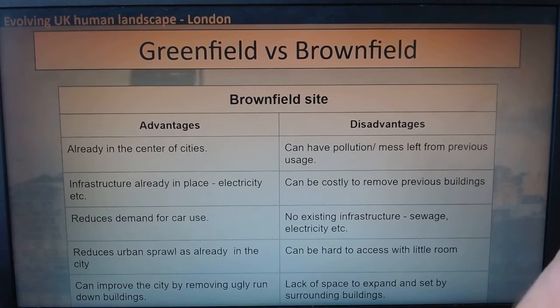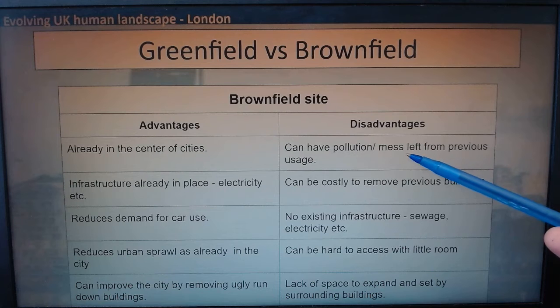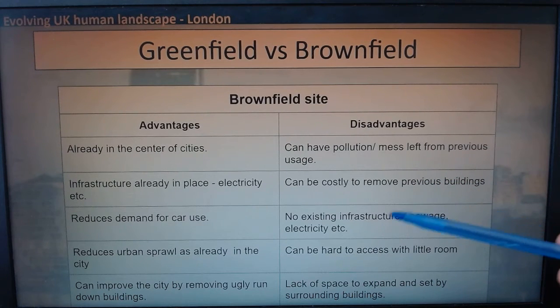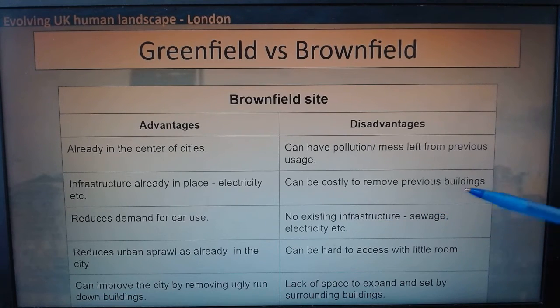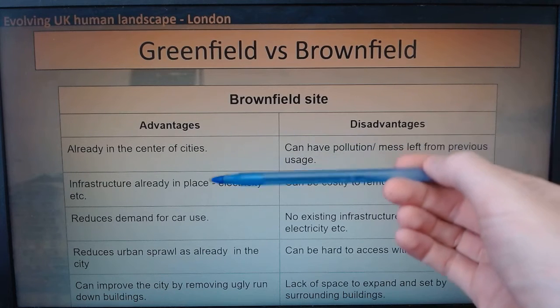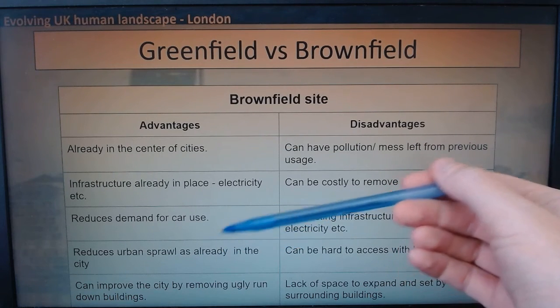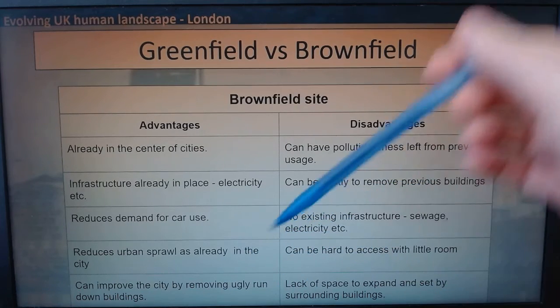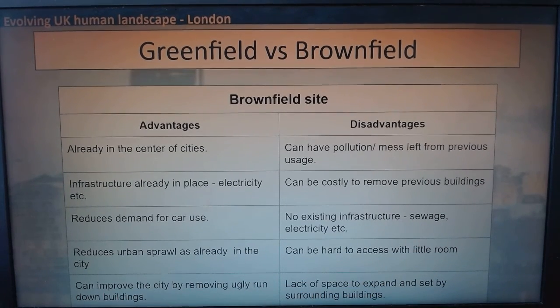Greenfield has good and bad sides, just the same as brownfield. The disadvantages of brownfield sites: they can have lots of pollution and mess left from previous usage, it's costly to remove previous buildings, it can be hard to access with little room when surrounded by other buildings, and there's a lack of space to expand. The advantages: you're already in the center of the city with electricity already set up, there's reduced demand for car use, it reduces urban sprawl as you're not building outside the city, and it can improve city sites by removing ugly and run-down buildings.